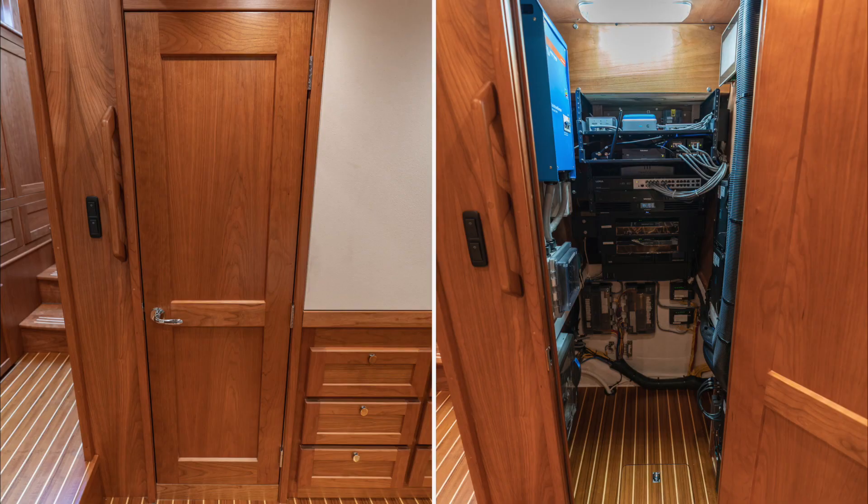The Sabre 58 has a dedicated electrical locker. This well-lit, air-conditioned space provides a dedicated location for all the electronic systems required in a boat of this caliber without compromising valuable living space.